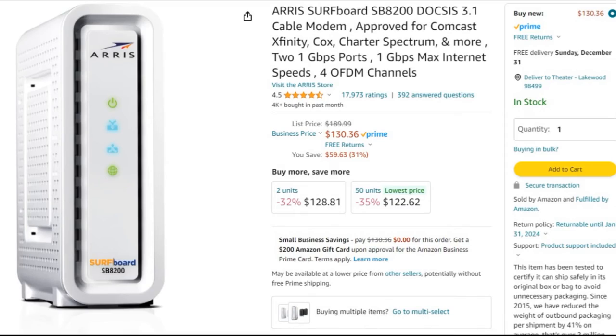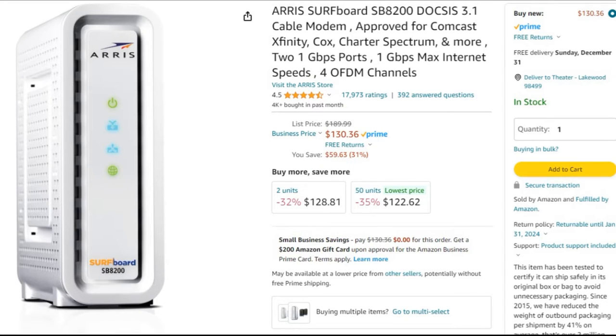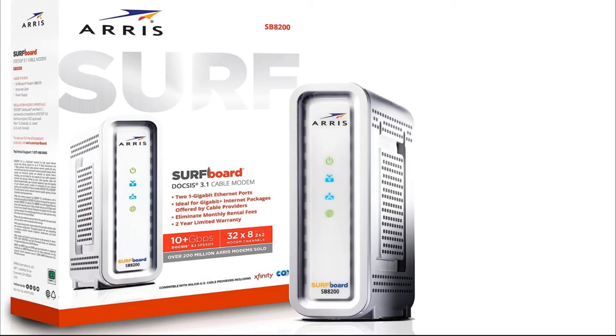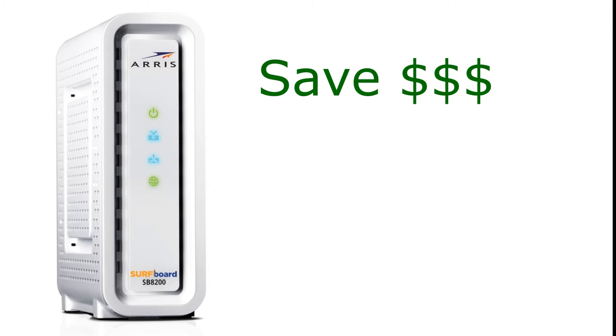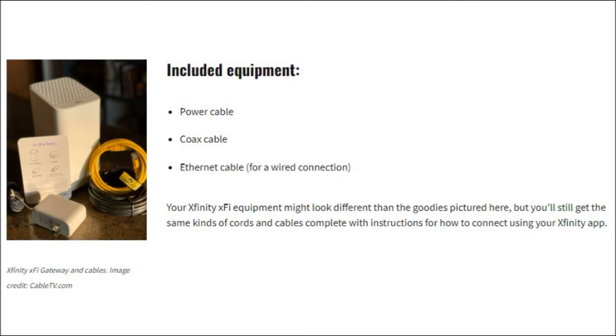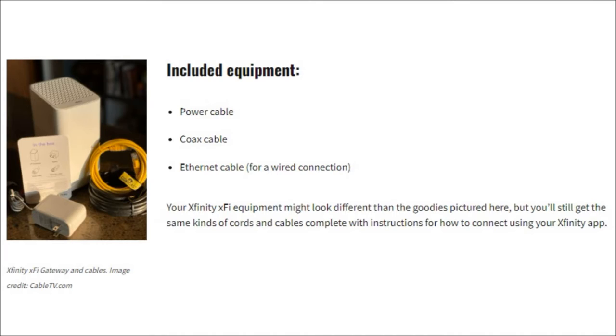That modem has had seventeen thousand-plus purchases and reviews on Amazon, so it's obviously a very well-bought and well-used modem. The reason we're having customers buy their own cable modem nowadays is Comcast usually doesn't even send a tech out — they're sending a self-install kit anyway. So if you're going to install Comcast equipment and pay their rental fee, why not just buy your own and save that money?